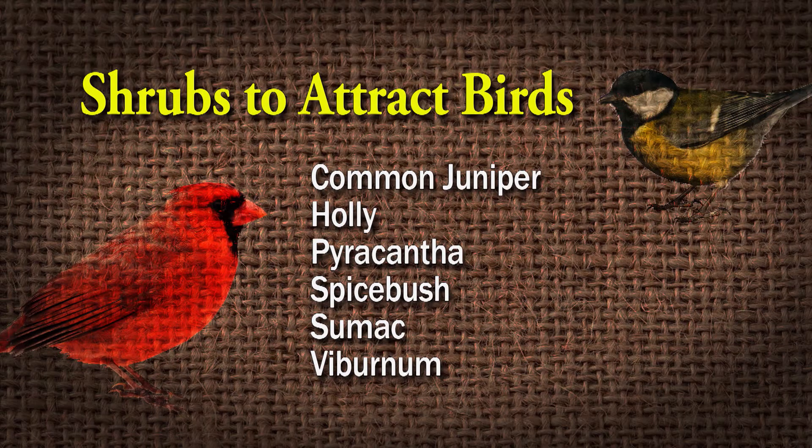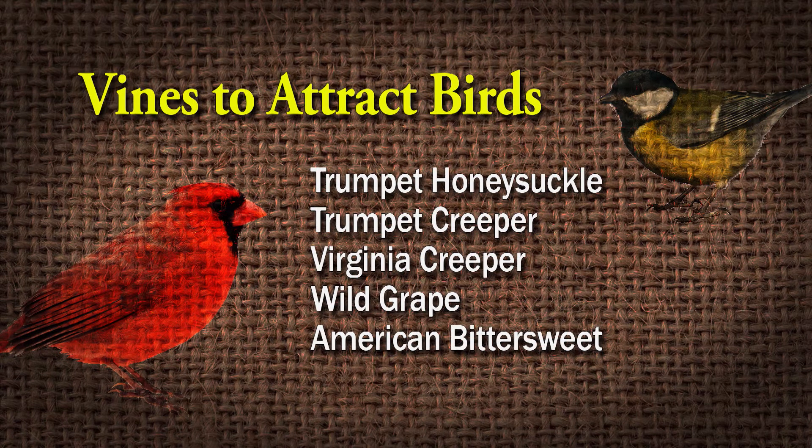For shrubs, you can do things like common juniper, which has berries, hollies, pyracantha, spicebush, sumac, and viburnum, which has berries they can eat. And then for vines: trumpet honeysuckle, trumpet creeper, Virginia creeper, wild grapes, and American bittersweet — so there are lots of things you can plant for them to eat.